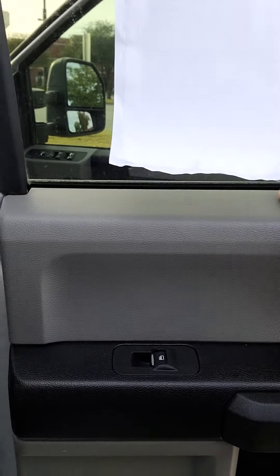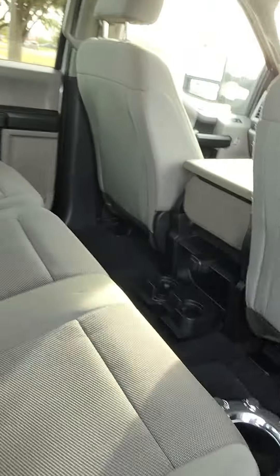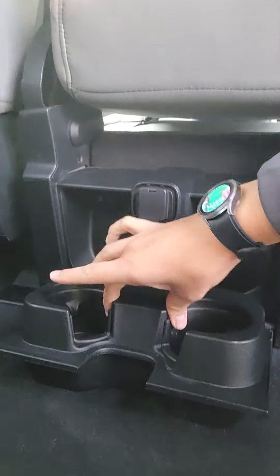Here's the back seats. You have black and gray on your doors and cloth seats. The 60/40 rear bench seats do fold up. You also have a 12-volt outlet and two cup holders back here.